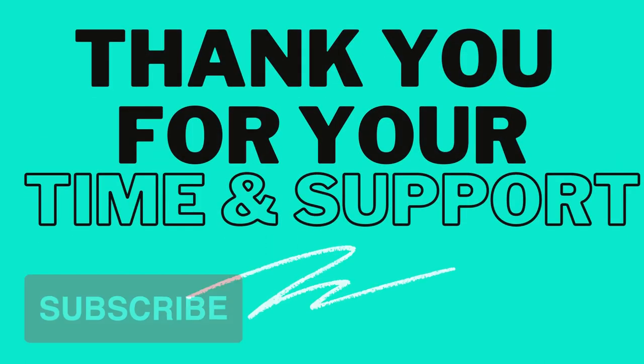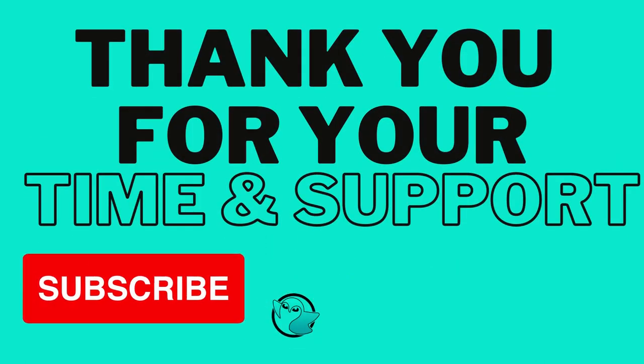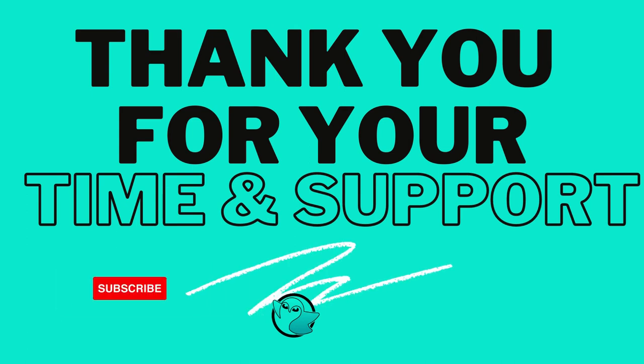If you like this video, please subscribe to my channel so you are always up to date on new content. Also, we upload daily and are always up to new ideas. So if you have any words or names, leave them below. Thank you and see you next time.